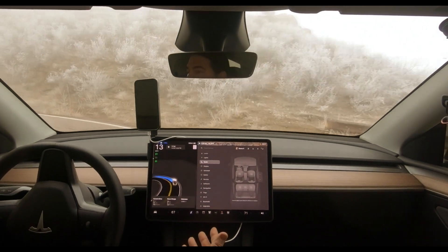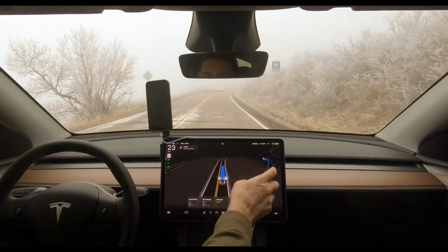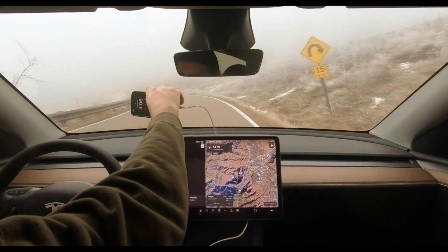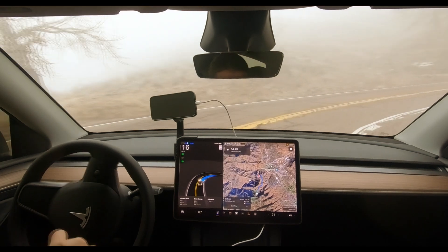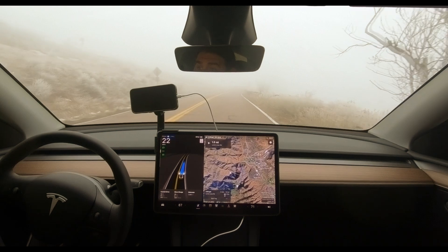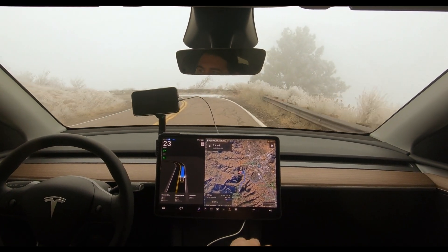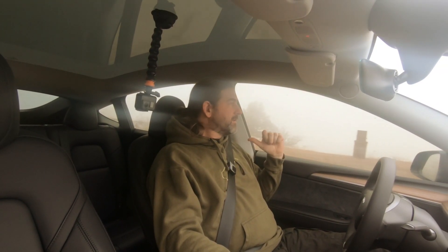We're going around a hairpin turn right here and I do have to keep my eyes open for wildlife — elk, deer, stuff like that. There are a couple of hairpin turns up here. There's a bike coming down; it sees the bike on the screen and it's pretty foggy out — maybe 50 to 75 feet of visibility. There's ice on the road as well. And there's a guy behind us in a Honda who really likes to get right on your bumper.